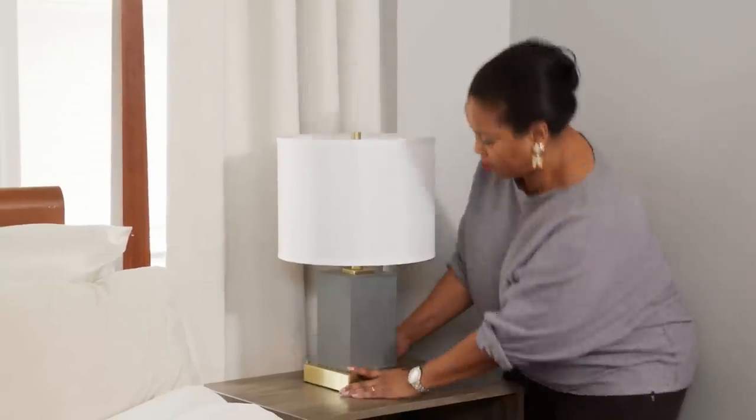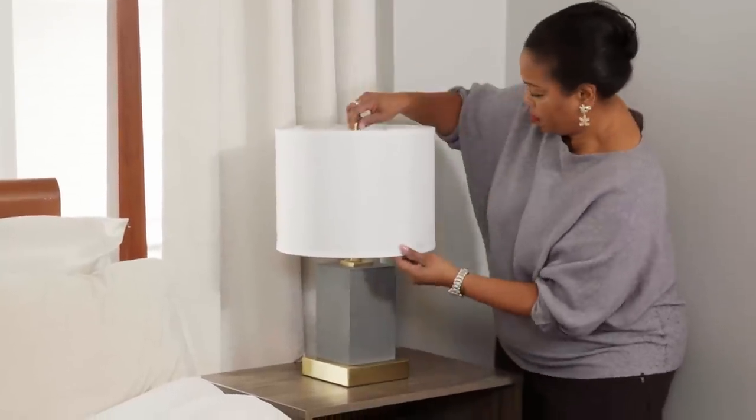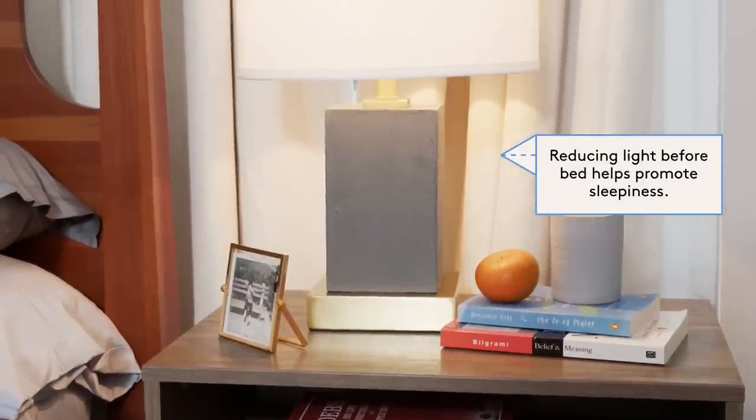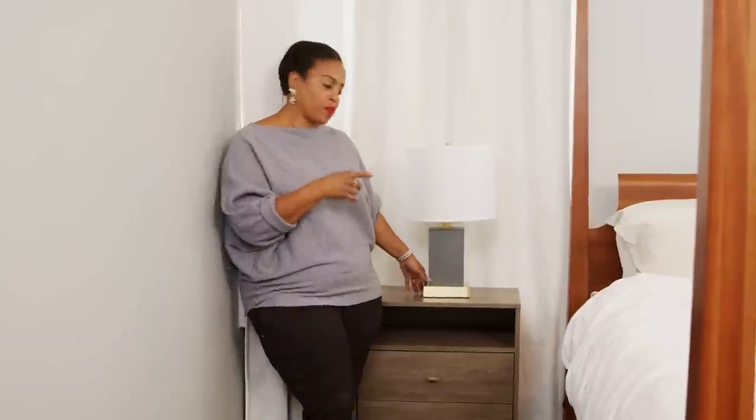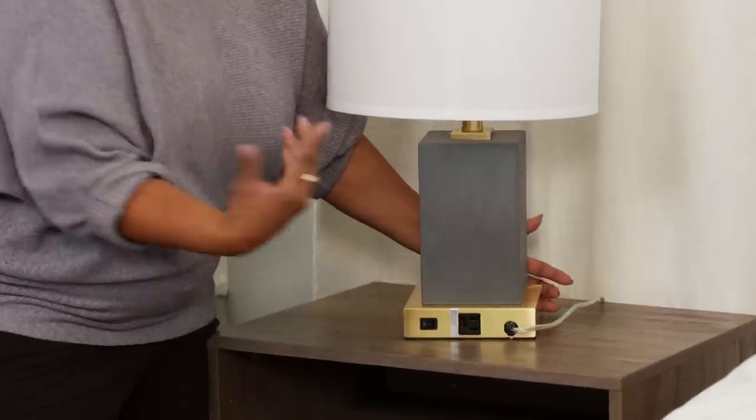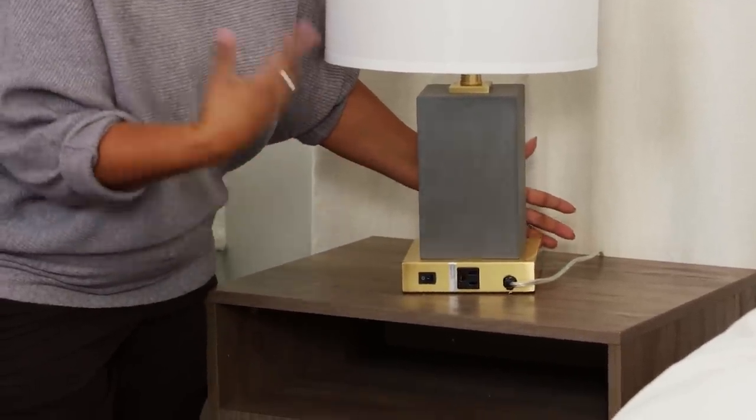Bedside lighting is an absolute must, particularly if you find a lamp that provides a three-way switch. It gives you the opportunity to modify your lighting according to mood and time of day. I particularly love a lamp that is dual purpose, where you can charge up your phone or play your music.